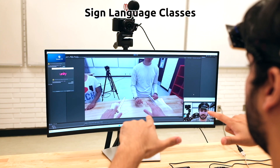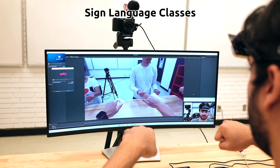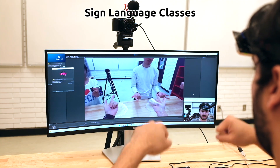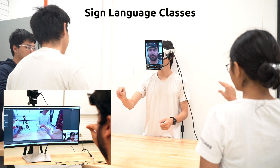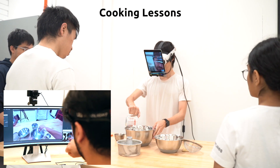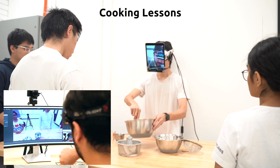By overlaying the remote instructor's virtual hands in the local user's mixed reality first-person POV, the remote instructor can guide and control a local user as if the remote instructor is teleoperating a real human.